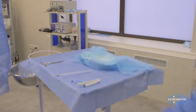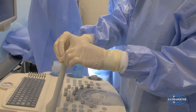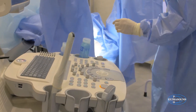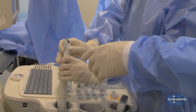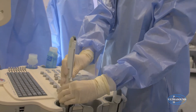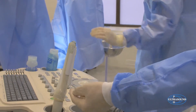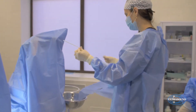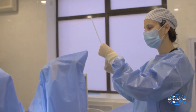The intraovarian injection is performed with the help of ultrasound navigation. For this purpose we use a special intravaginal probe which is covered with a sterile condom. A special needle guide is placed on the ultrasound probe. This white item mounted on the probe is the needle guide. A special thin and long needle with ultrasound-visible marks is inserted through this hole. A syringe with PRP is attached to the needle.